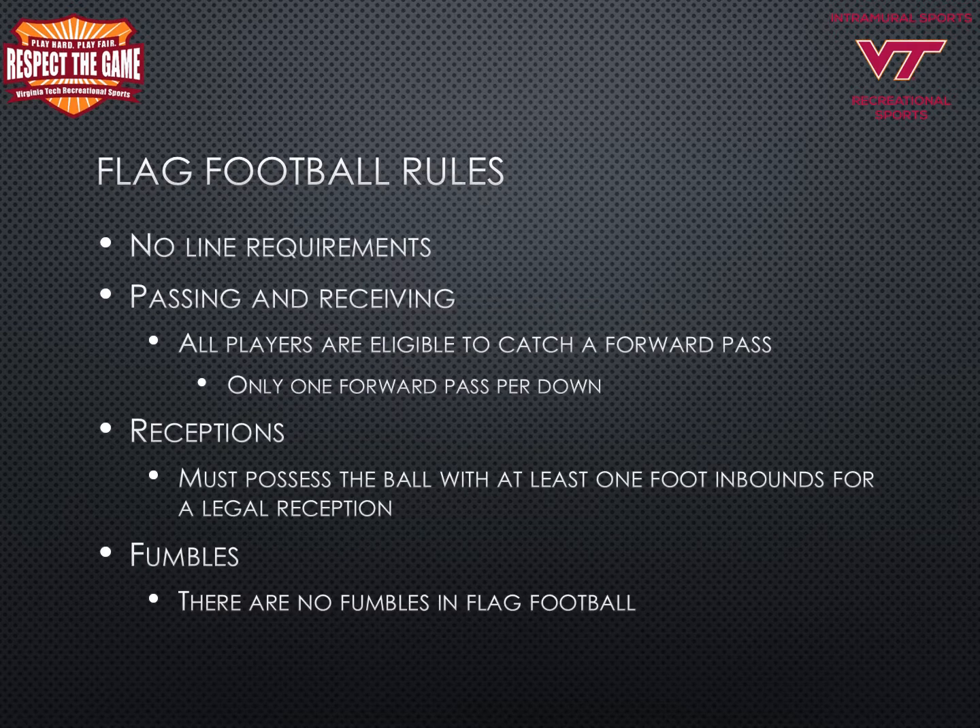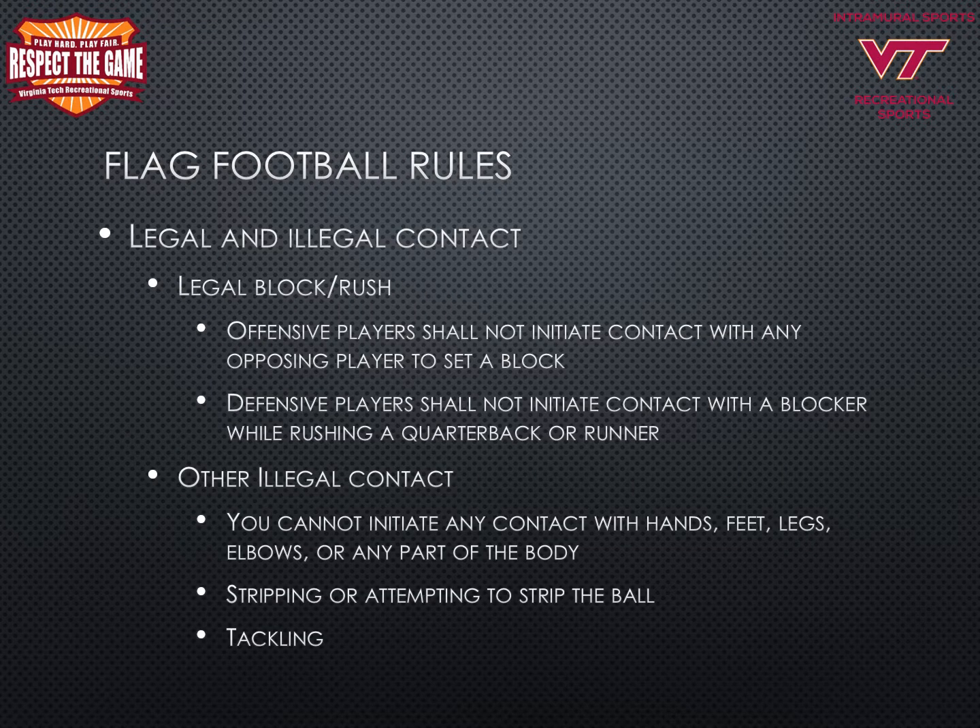There are no line requirements for the number of players lining up on the line of scrimmage. All players are eligible to catch a forward pass, and there is only one forward pass allowed per down. Teams must possess the ball with at least one foot in bounds for a legal reception. There are no fumbles in flag football, so teams may not return a fumble. Offensive players shall not initiate contact with any opposing player to set a block. Defensive players shall not initiate contact with a blocker while rushing a quarterback or a runner. Illegal contact includes initiating contact with hands, feet, legs, elbows, or any part of the body. Stripping or attempting to strip the ball is also illegal contact, as is any form of tackling.